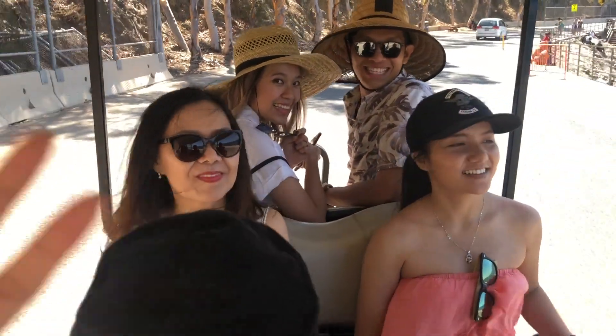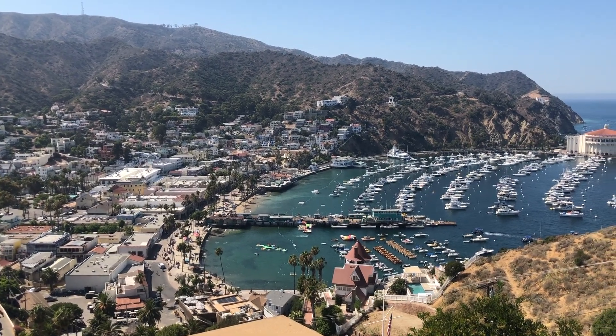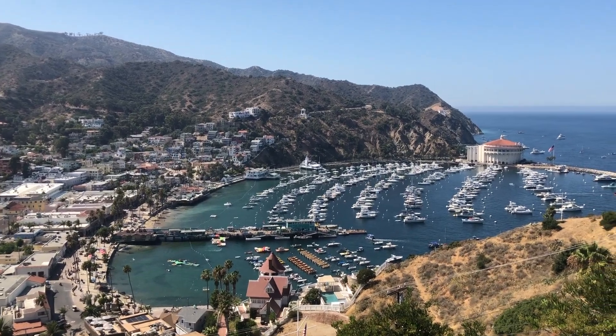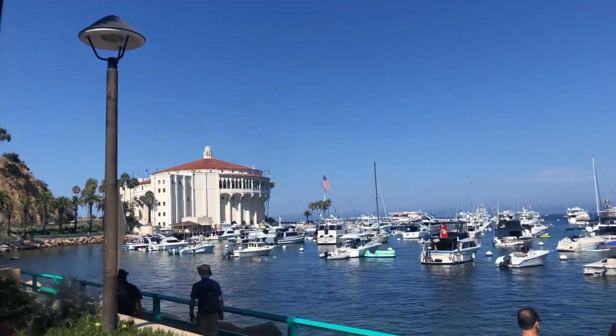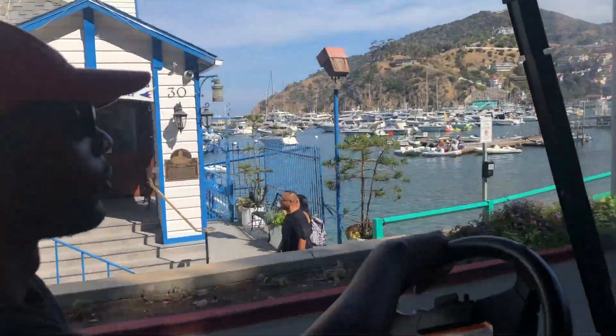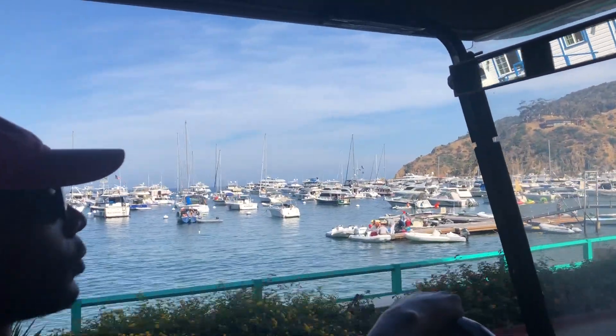Did I forget to mention that we brought along the family for this one? Don't worry, that'll be the last time you have to see those guys. There are quite a few ways to get around the island, and one of them is by golf cart. There are about four different places to rent golf carts in Catalina Island, but the prices are all comparable. It costs $80 for two hours in a four-person golf cart, or $120 for a six-person cart, and two hours is probably all the time you need.